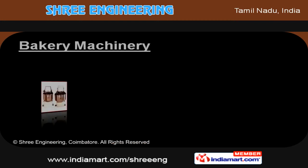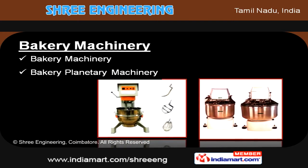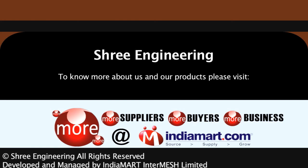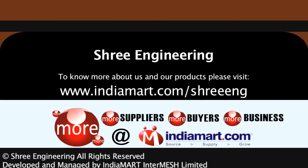In addition, we offer bakery planetary machine grease. To know more about us and our products, please visit us at www.indiamart.com/treeeng.